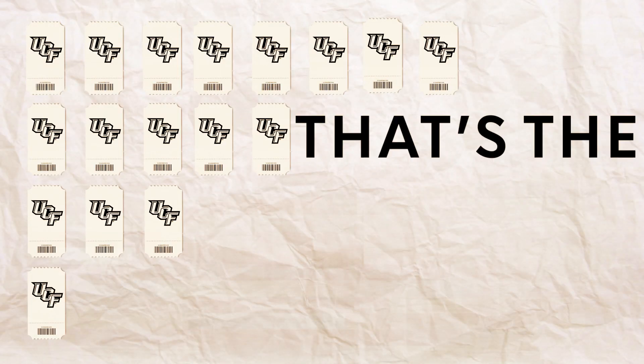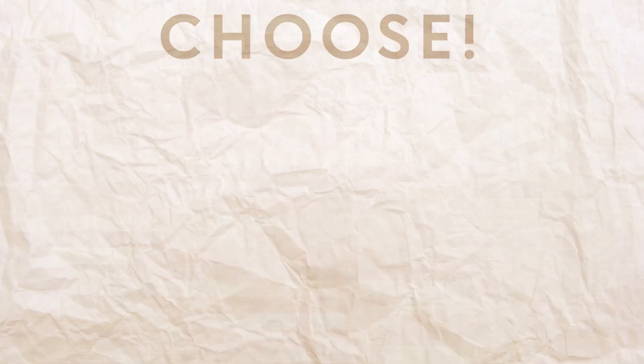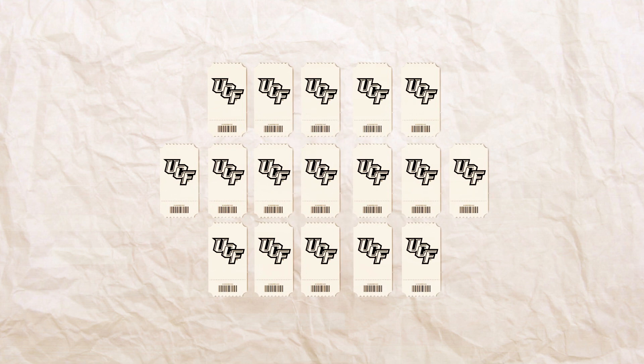You'll receive 17 vouchers — that's the amount of home games the Knights have this year. Use them how you choose. You can trade in one voucher for a ticket to each game, or use all 17 vouchers in one game, or any combination in between.